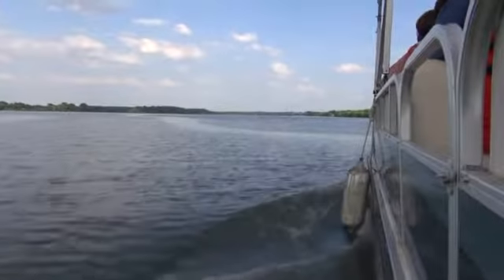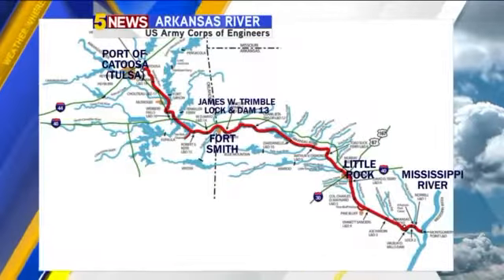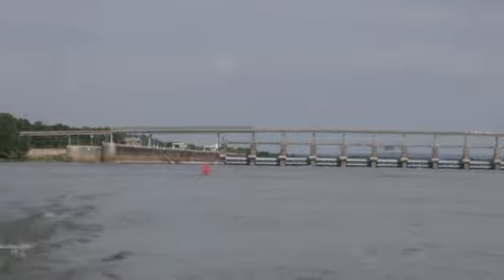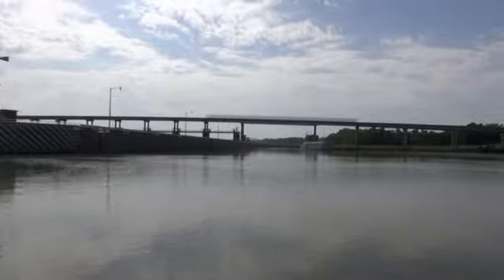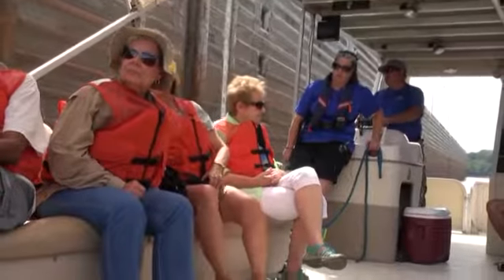The Arkansas River starts in Colorado, but only becomes navigable for barges starting at the port of Catoosa in Tulsa. A series of 18 locks and dams were built by the Corps of Engineers in the early 1970s. This allows raw materials to flow on barges through the 445-mile river network to the Mississippi River.